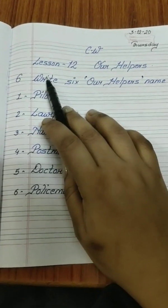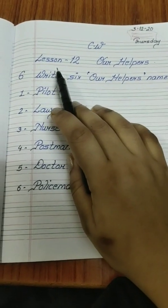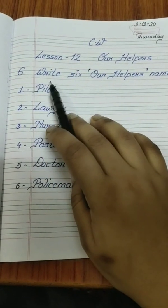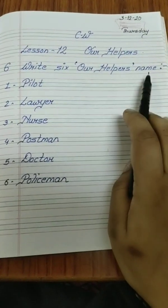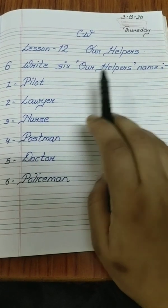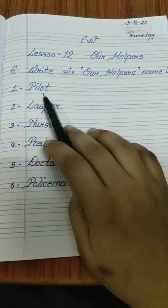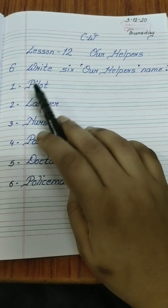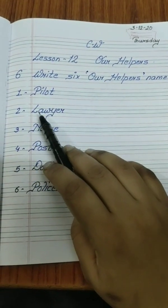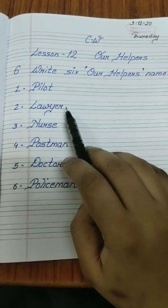This is your classwork: Lesson 12, 'Our Helpers,' sixth exercise. You have to write six 'Our Helpers' names. On the board: number one — pilot, P-I-L-O-T. Number two — lawyer, L-A-W-Y-E-R.